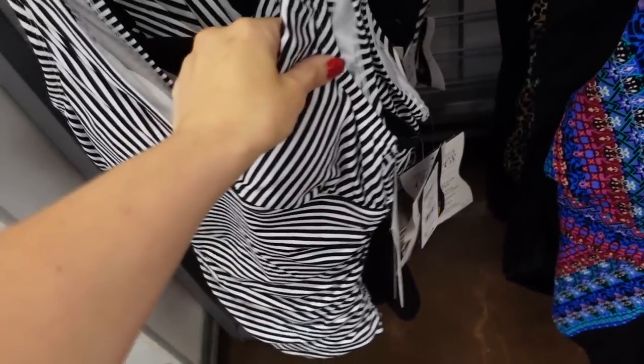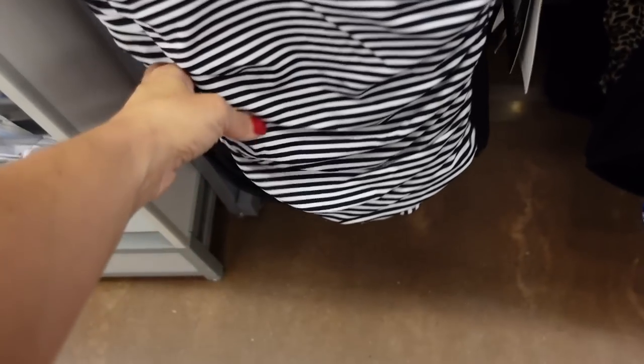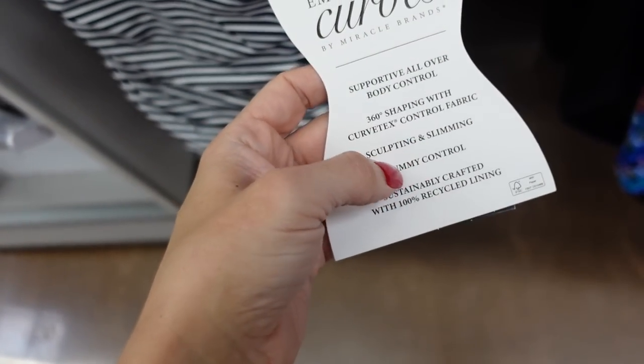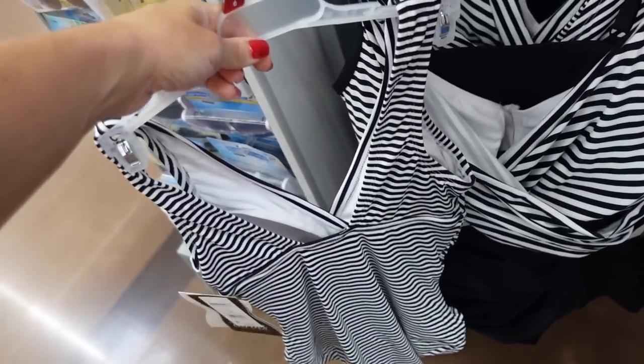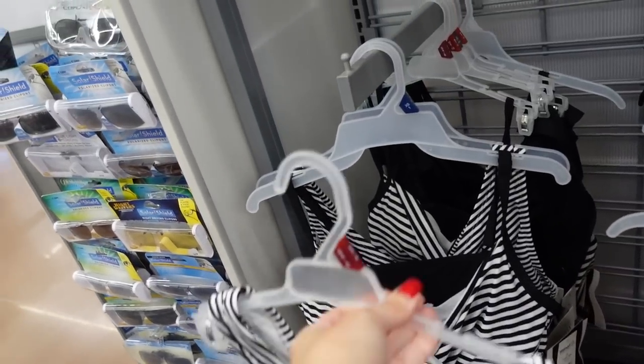The Face Your Curves swimsuit is marked down online. This one has a wrap-style front with a little ruching on the side. It offers supportive all-over body control — sculpting, slimming, and tummy control. These were $42 and now down to $30. There's a little scoop in the back, and another style is also going to be marked down.